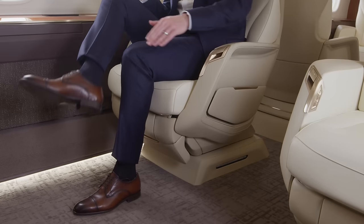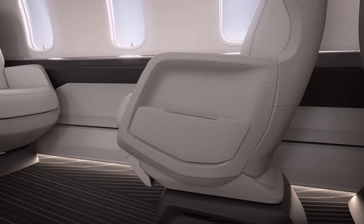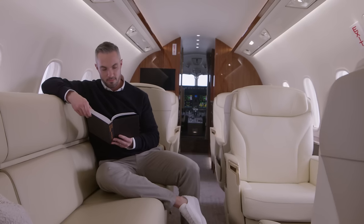A unique design feature on this Nuage seat is the swept-back leg rest, carving out space for a passenger's feet. Not only does this allow for a more natural seating posture, but it increases the leg room for passengers on board. The divan has a contemporary design, reinforcing the sense of spaciousness while offering comfort and berthing capabilities.